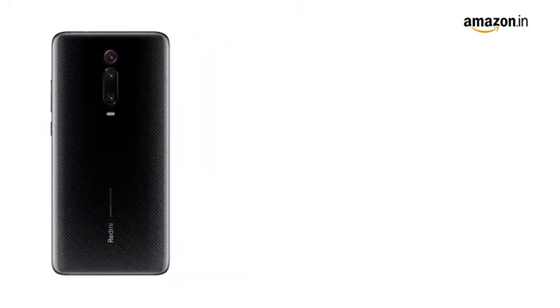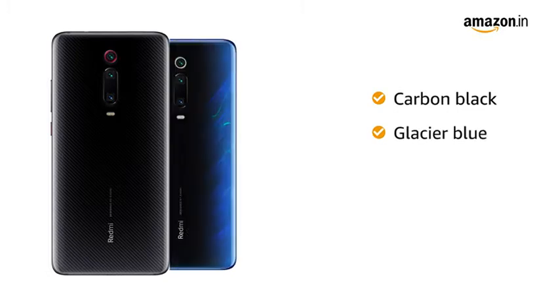This smartphone comes in 4 color variants: Carbon Black, Glacier Blue, Flame Red, and Pearl White.